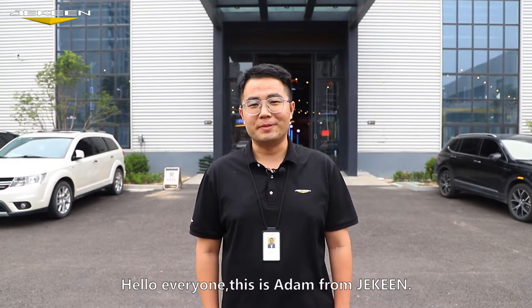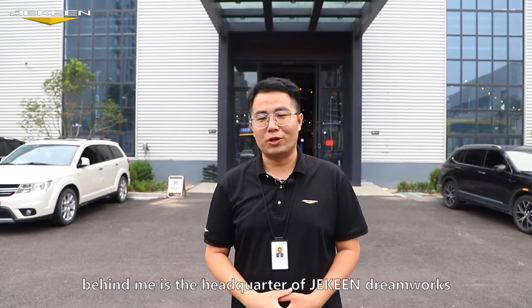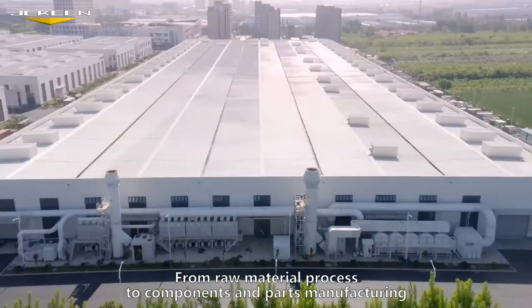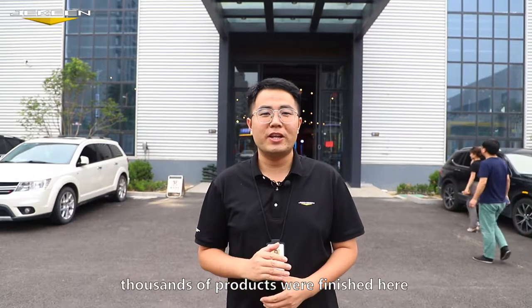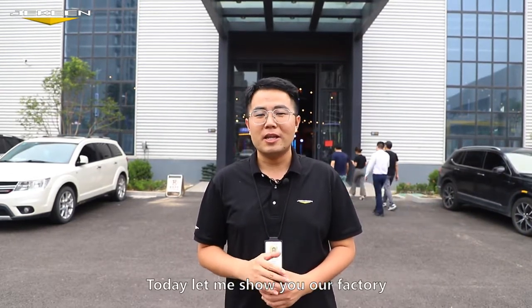Hello everyone, this is Adam from Jackin. As you can see behind me is the headquarter of Jackin DreamWorks, which covers 60,000 square meters. From raw material processing to components and parts manufacturing to the final assembly, thousands of products are finished here and sold all over the world each year. Today let me show you our factory. Let's go.